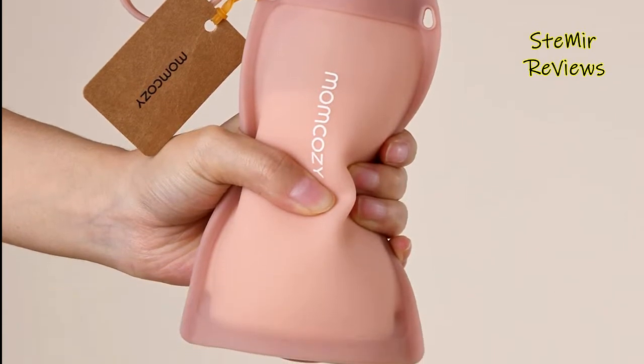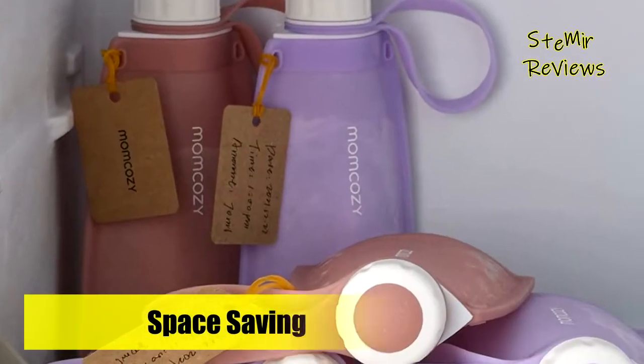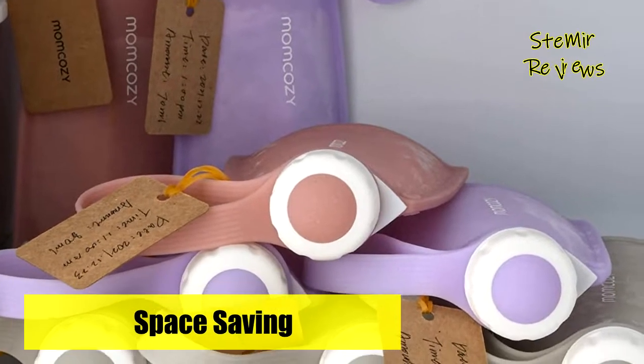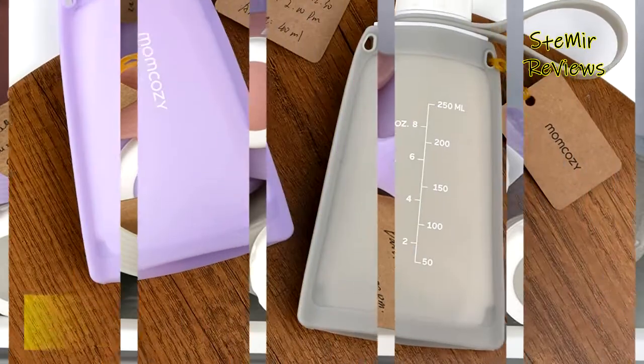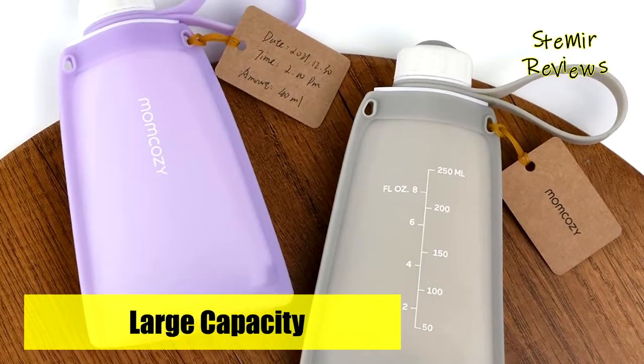After storage, when you are ready to use it, put the bag in warm water to warm the milk and drink it. The capacity is 250 milliliters, and the container is marked with a scale. The best recommended capacity is 250 milliliters. It does not burst during freezing or heating.